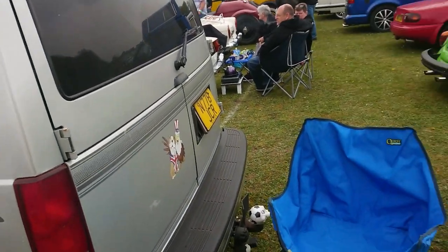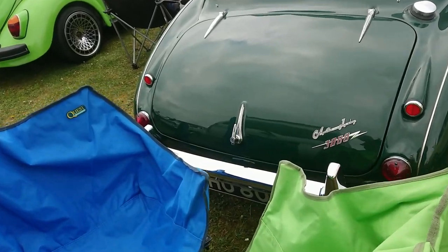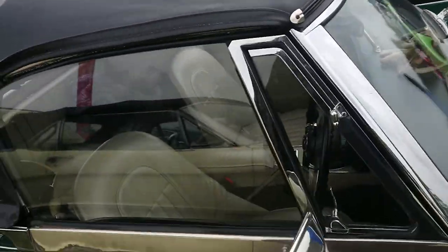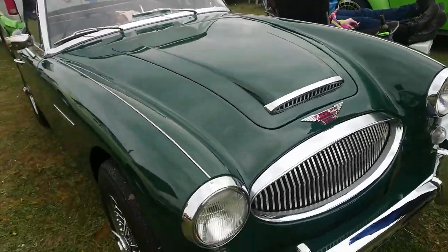95-96 registration. Austin Healey 3000 — that's a B on the end, so it's 64. I think this is a Mark III. Not quite a full overview, but we're getting there — we'll see more of the interior soon. Yeah, it's a Mark III.